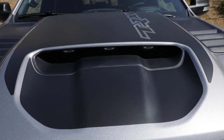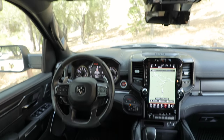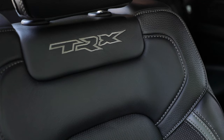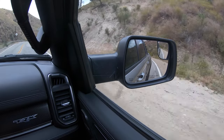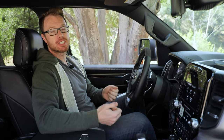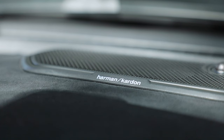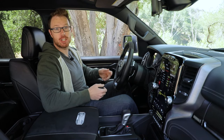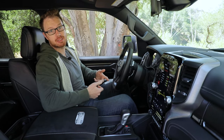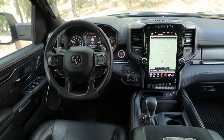Despite the TRX having a base price of over $70,000, oddly, a lot of the things you'd expect in a 70 grand truck are not standard. Things like heated seats require you to upgrade the level one interior package, which brings the price up to $75,000. This rig has the upgraded level two interior package, which is the one you want. It costs seven grand. With that money, you get heated and ventilated front seats, heated rear seats, blind spot monitoring, parking assist, a trailer brake controller, and a bunch of driver assistance goodies that make wheeling this behemoth around that much nicer.